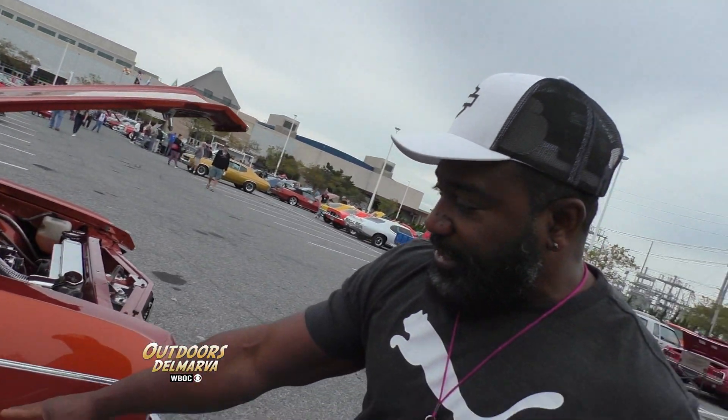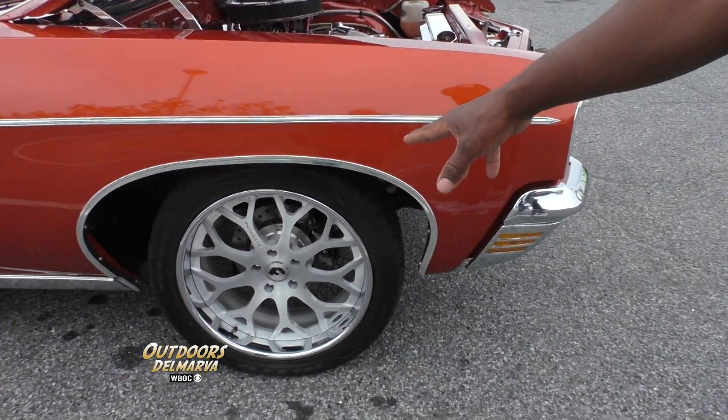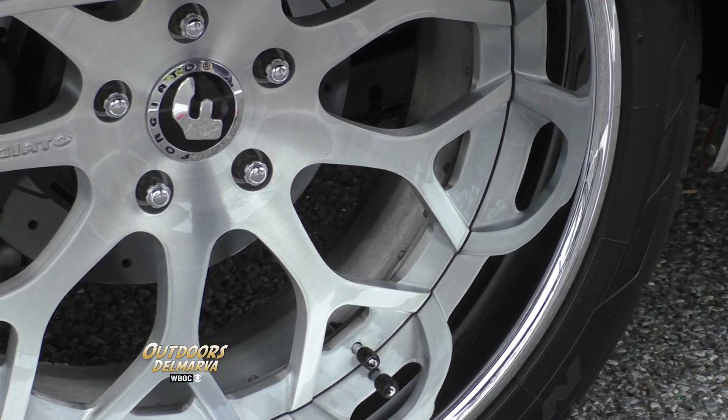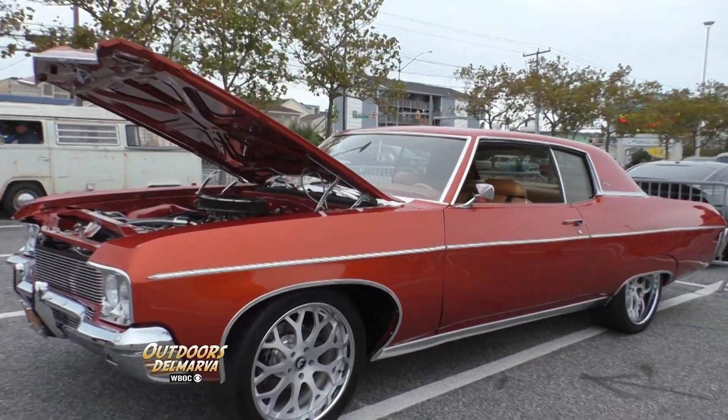There is not another set of wheels like these on the entire planet. I came up and designed the Forgiato wheels. There's a company in California that I had make the wheels up — they're Forgiato. I designed the wheels for the car. Absolutely. That is just beautiful, man. I built it in a year, night and day. So it was a lot of work.